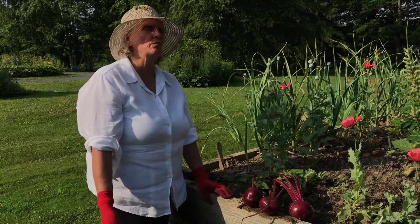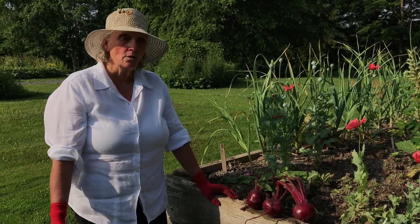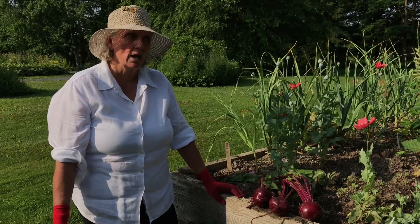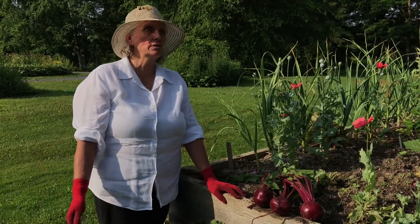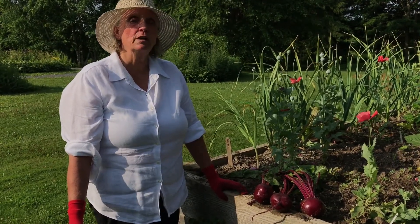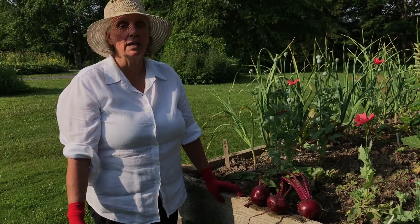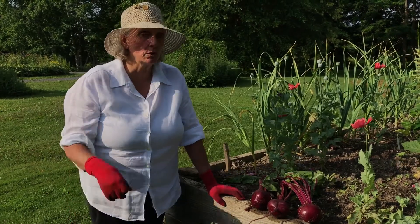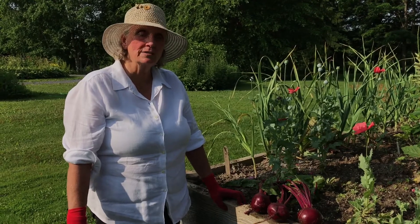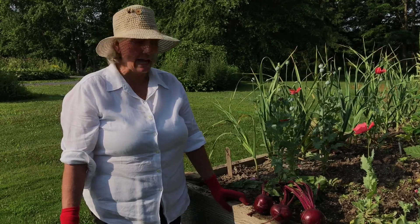You have to remember with beets to be very aggressive with your thinning — and I'm going to repeat this because I know you won't listen to me — you have to be very aggressive with your thinning. There should be a good three to four inches between each beet plant. And if you don't like to pull out the little seedlings, take and use them as sprouts on a salad. They make a great condiment to a salad.